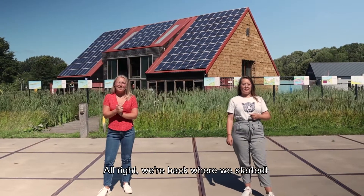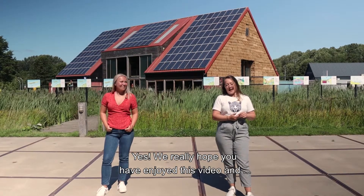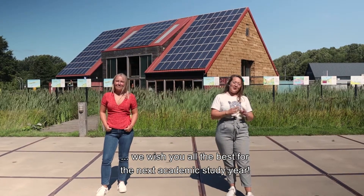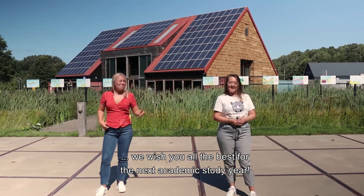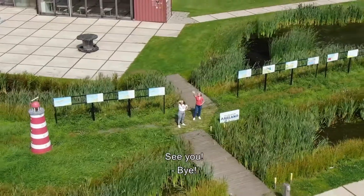We're back where we started. We really hope you have enjoyed this video, and we wish you all the best for the next academic study year. Maybe we'll see you around — please come to us and say hi. If you need anything, just ask us. See ya! Bye!